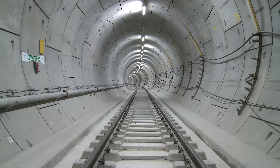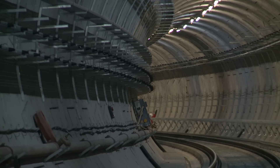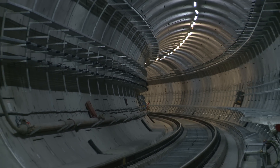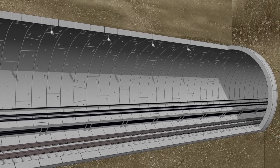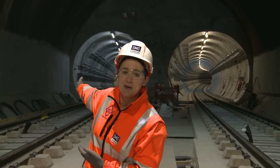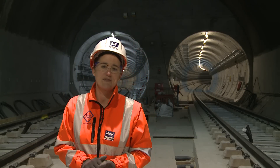Now that we've finished our track in the east, our big focus moves to tunnel fit-out. As you can see behind me, we've got a lot of our cable management system and brackets installed ready for our cables to be pulled. We're going to be pulling approximately over 15,000 kilometres of cables throughout these tunnels, so getting these cable management systems — the trays you can see heading towards Pudding Mill Lane — in and moving the work along is now our big focus area for the east.